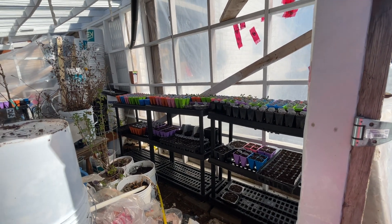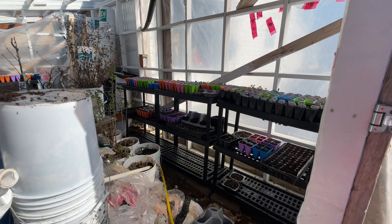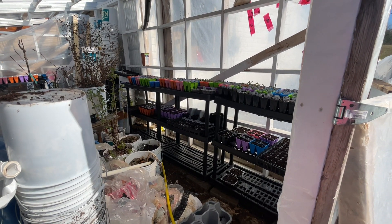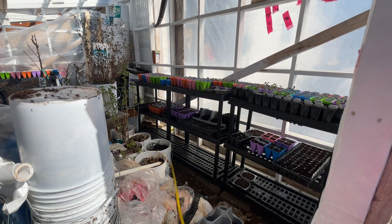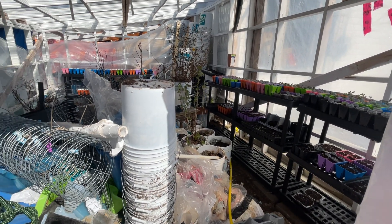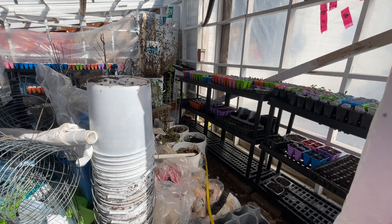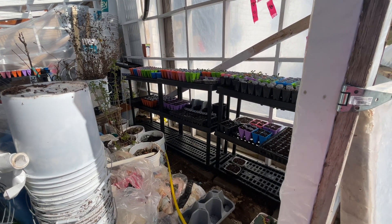Hopefully everyone has an awesome summer and the most amazing gardens with an abundance of good quality food they can harvest. That's it for this video — I'll see you on the next one. Hopefully it'll be really nice and pretty because this greenhouse is a huge mess that I'm really dreading having to deal with, but it is what it is.